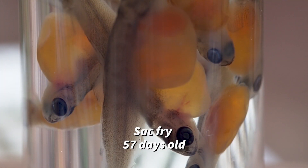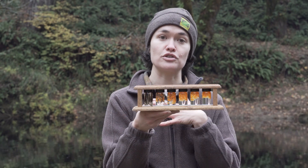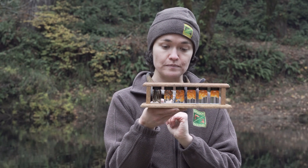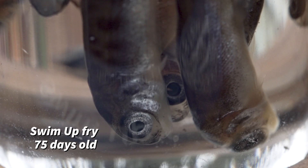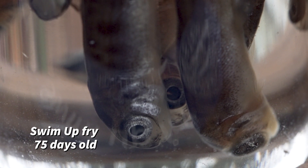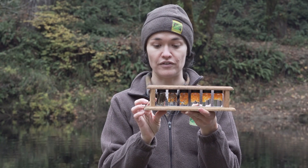After about 57 days they emerge as sack fry. They still have the egg sack on their belly but are starting to look more like fish — developing parr marks, which are stripes down their sides, more noticeable fins, and more spots. After they've fully absorbed their yolk sack, we call them swim-up fry at about 75 days old. This is where they start to look like the fish most of us recognize — you can see their gills, stripes, spots, and all of their fins.